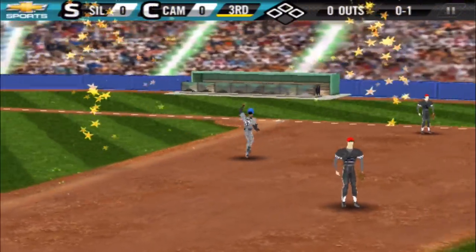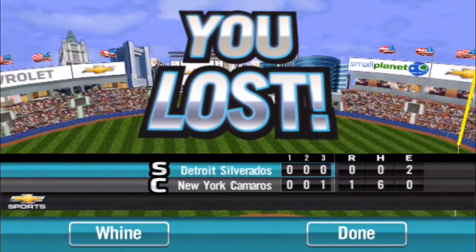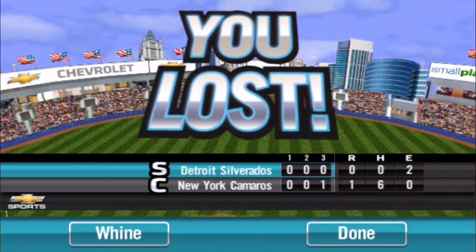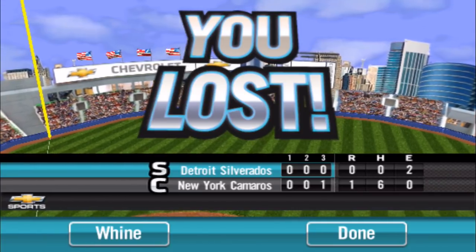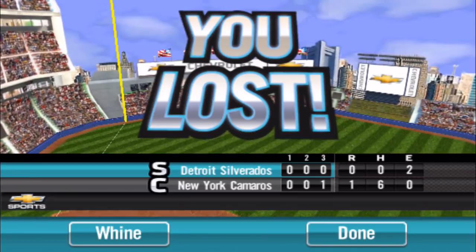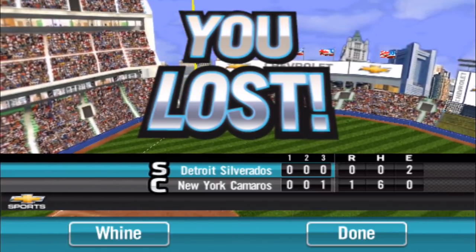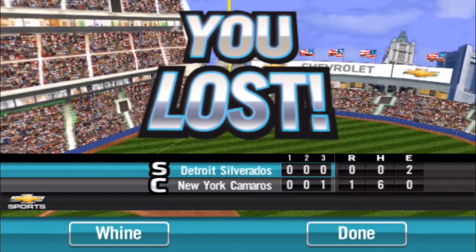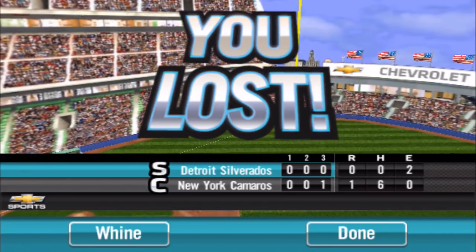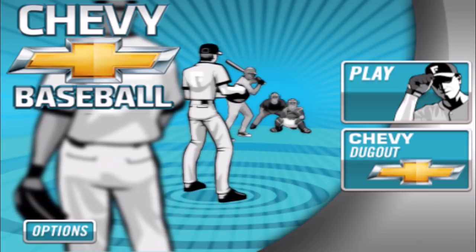Hopefully you guys enjoyed seeing Chevy Baseball. You can see how ridiculously hard it was for me to hit and how easy it was for the AI to hit, even though I managed to contain them to a shutout until that last inning. If you enjoyed it, leave a like. If you're new around here, subscribe for more mobile gaming content. I do a lot of MLB Perfect Inning 2018 and I'll try to mix in older throwback baseball games on Thursdays. If you have any suggestions, feel free to let me know. Next week I will have gameplay with Barry Bonds. That's going to do it — Jay from Skull Gaming Network, thank you so much for watching, and until next time, peace out.